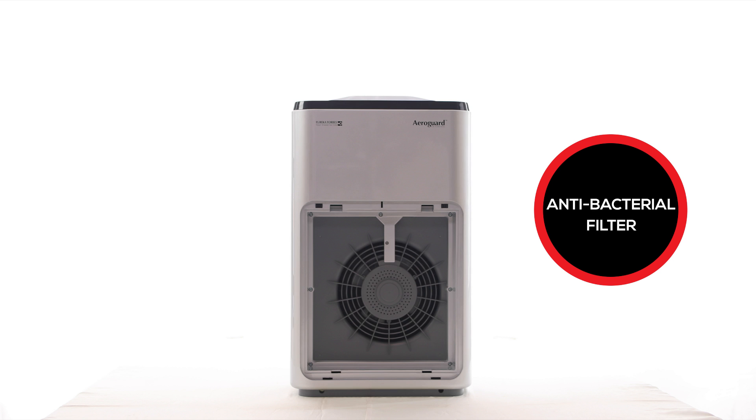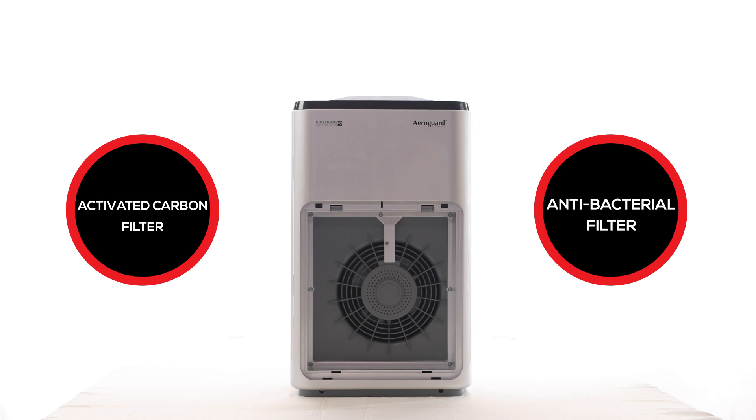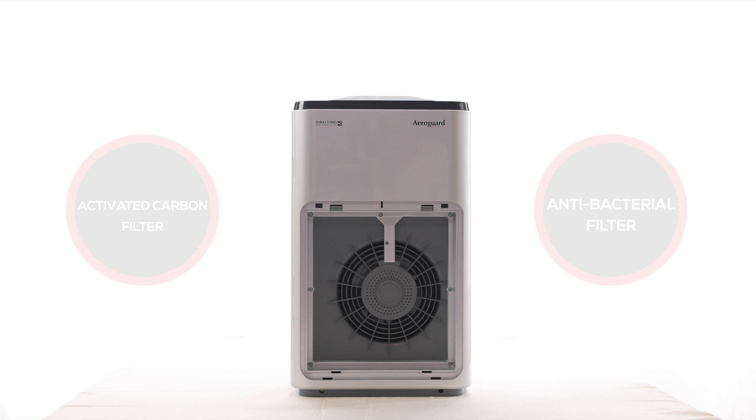An antibacterial filter and an activated carbon filter that breaks down all the molecules.